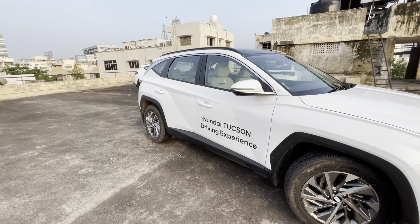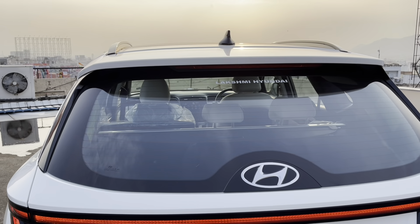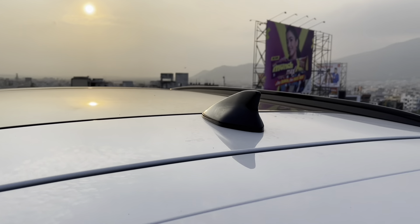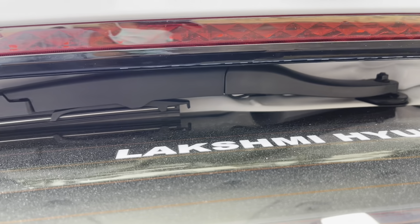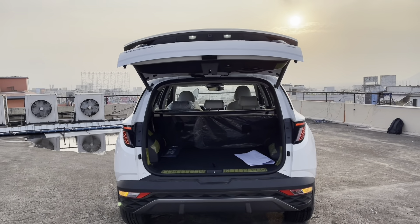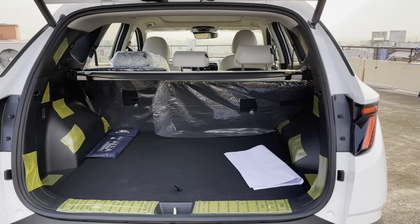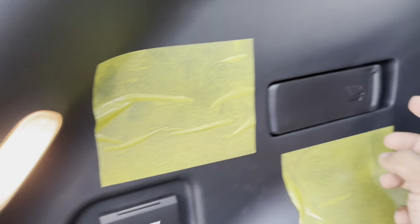The H-TRAC badge on the tailgate means this car has four-wheel drive. This is the reverse parking camera. The Hyundai logo is integrated into the rear windshield but has a 3D form. The rear spoiler gets a high mounted LED stoplight and the shark fin antenna gets piano black treatment. The wiper is neatly hidden inside the spoiler and the windshield gets defogger and washer. Pressing this button opens the tailgate — the Tucson gets a hands-free power tailgate which lets you open and close the boot electrically. The boot carrying capacity is a massive 540 litres, which can be further increased by folding the rear seats. There's a boot light and a 12V charging socket.